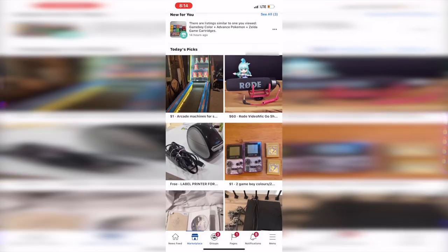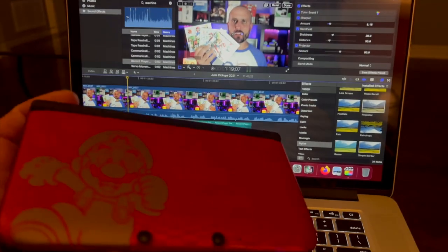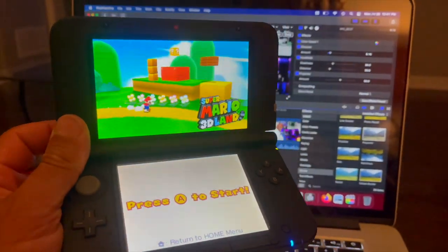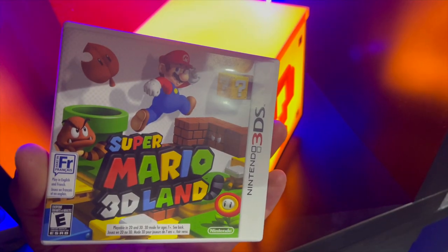I was perusing through the Facebook Marketplace and came across three 3DS games. I don't have a very large 3DS collection, so this brings it to about six games total. These were about $10 each, so $30 for the lot. I got Super Mario 3D Land, Mario Party, and Mario Kart 7.